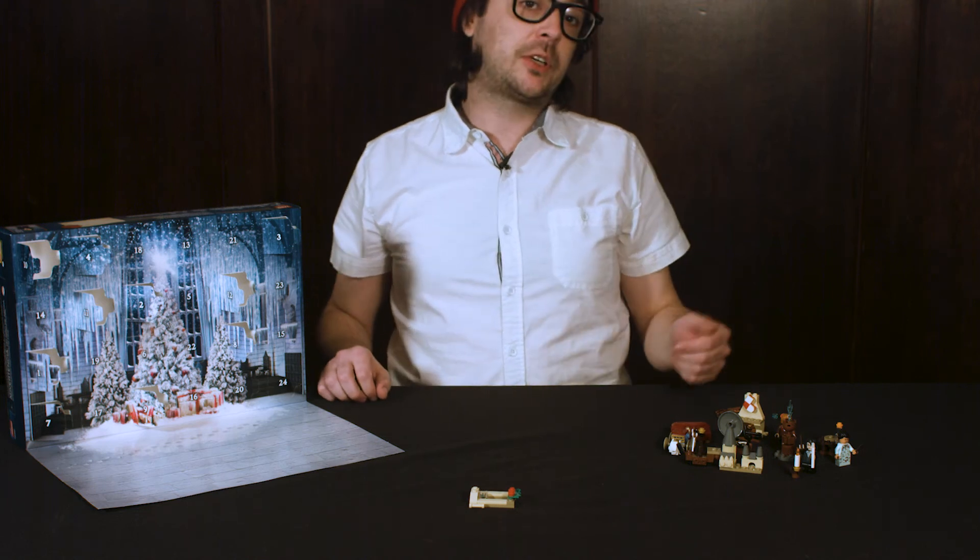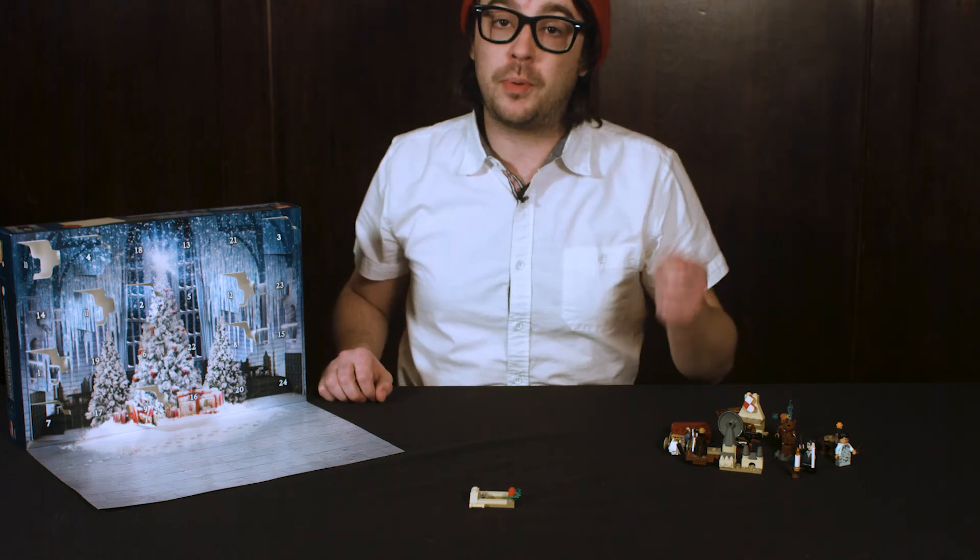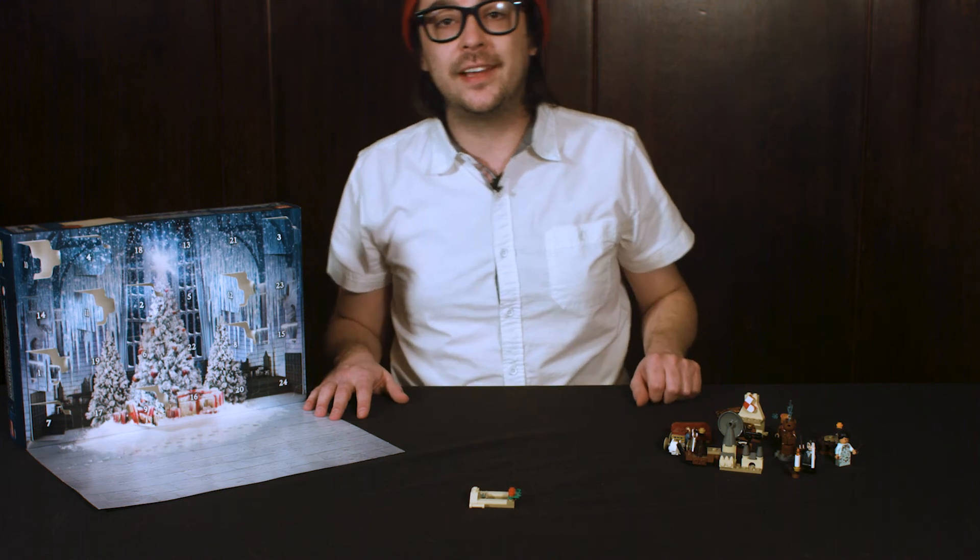Thanks for joining us today. Be sure to check back tomorrow for another opening of the LEGO Harry Potter Advent Calendar. Thanks, bye!